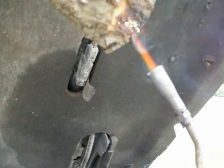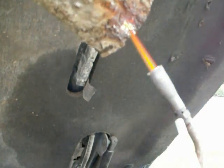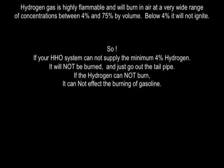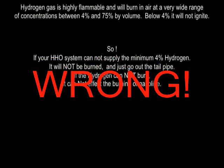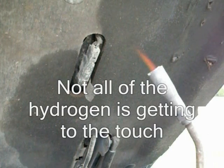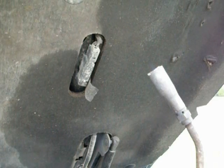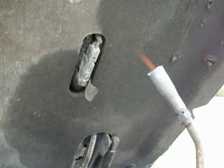If your HHO system cannot supply the minimum 4% hydrogen, it will not be burned and just go out the tailpipe. But hydrogen does not need a 4% or greater concentration to burn with another fuel that's already burning. The wind is blowing, but yet still some hydrogen is managing to get into the source, mixed with the propane and the air, and as you can see it is burning just fine.